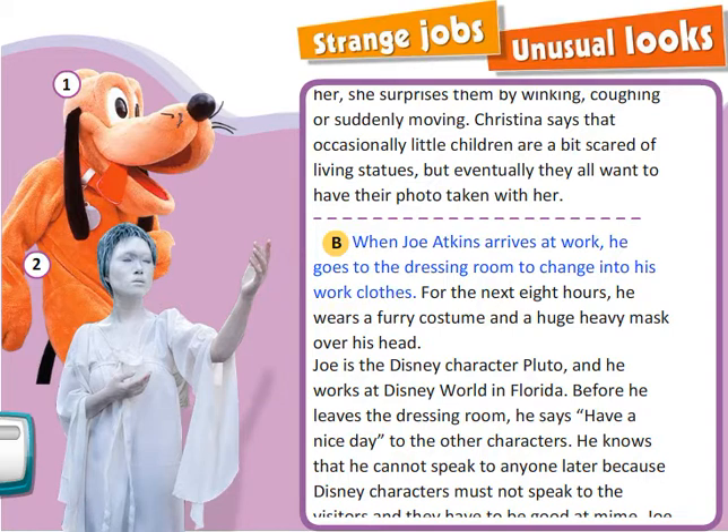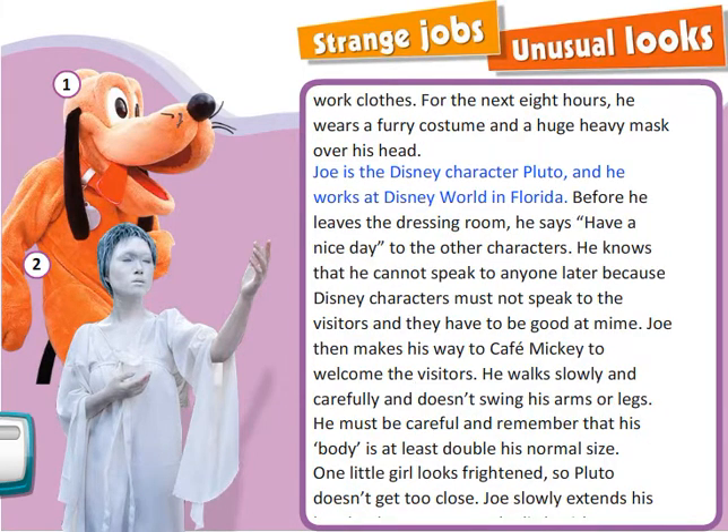When Joe Atkins arrives at work, he goes to the dressing room to change into his work clothes. For the next eight hours, he wears a furry costume and a huge heavy mask over his head. Joe is the Disney character Pluto and he works at Disney World in Florida. Before he leaves the dressing room, he says have a nice day to the other characters. He knows that he cannot speak to anyone later because Disney characters must not speak to the visitors and they have to be good at mime.